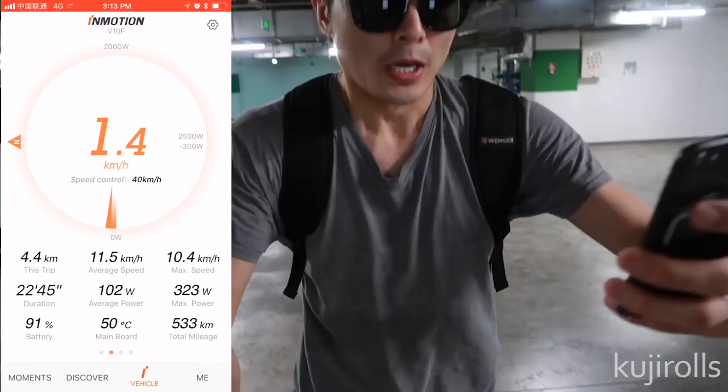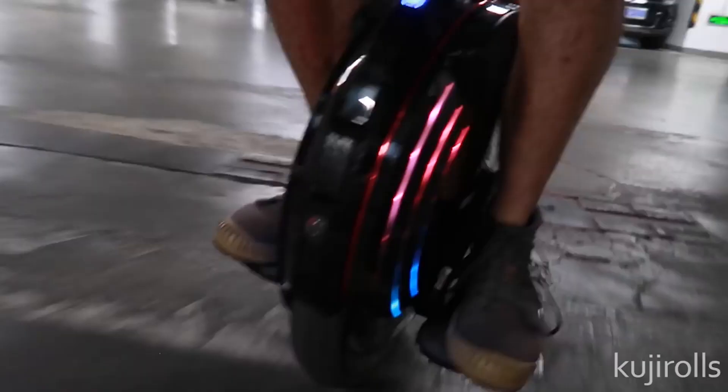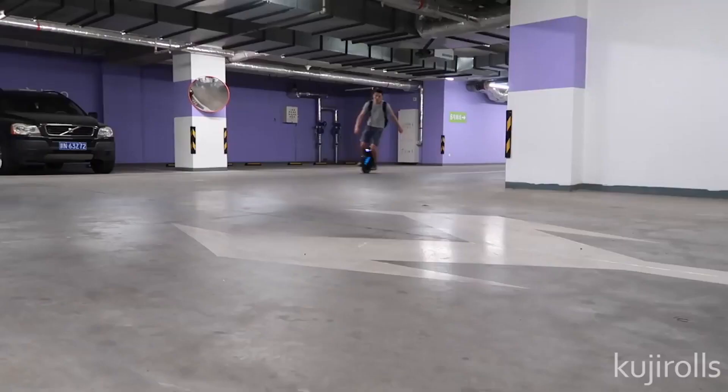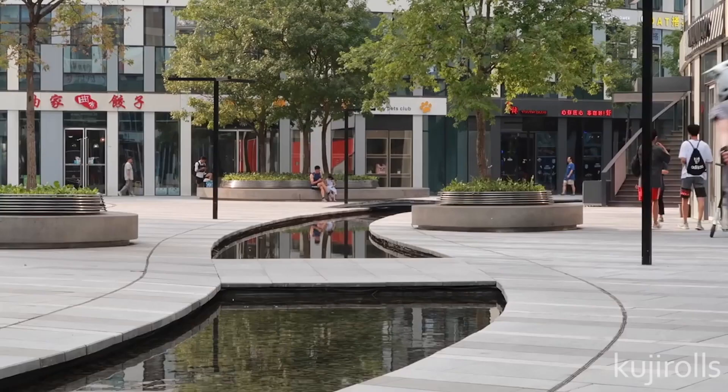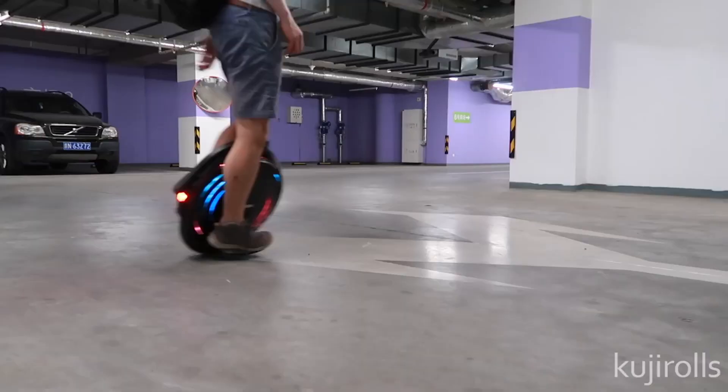Let's see how fast I can get this thing to 40. So if I want to stop, it's not bad. There's one feature I would say the V10 has over other wheels: the turning. The turning is just so smooth, like butter — I don't even need to worry about scraping.